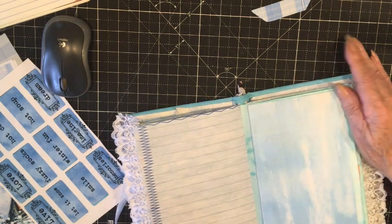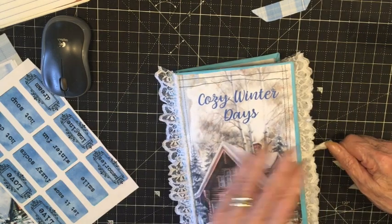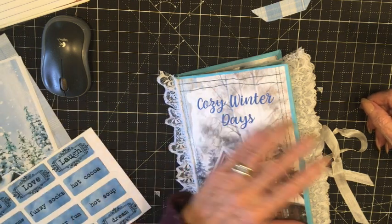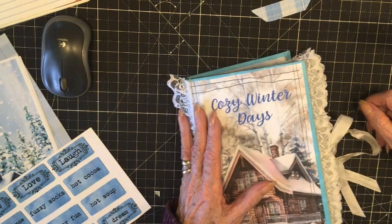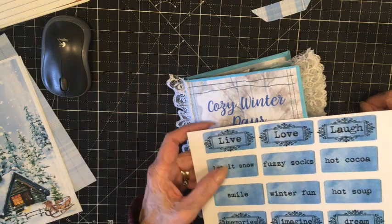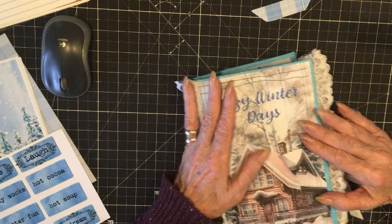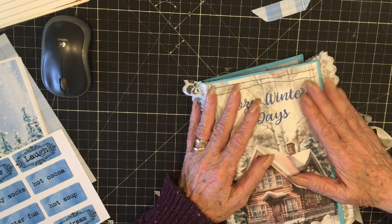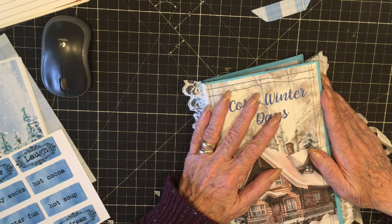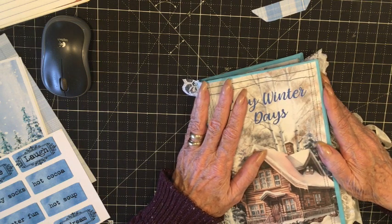So those are three different types of pages you can add to any junk journal. As I said, I use them as photo journals — this is the cozy winter days journal we've been working on. I'll be back — I think the next video I'm going to make some altered paper clips that also allow you to add more room to your book by just clipping things onto the pages. We have some labels to add, and then we'll be done with this book. I hope you like this video — please hit the like button, subscribe, and hit the bell for all notifications so you'll be notified when the next video is up. Thank you for coming back and I'll see you soon!